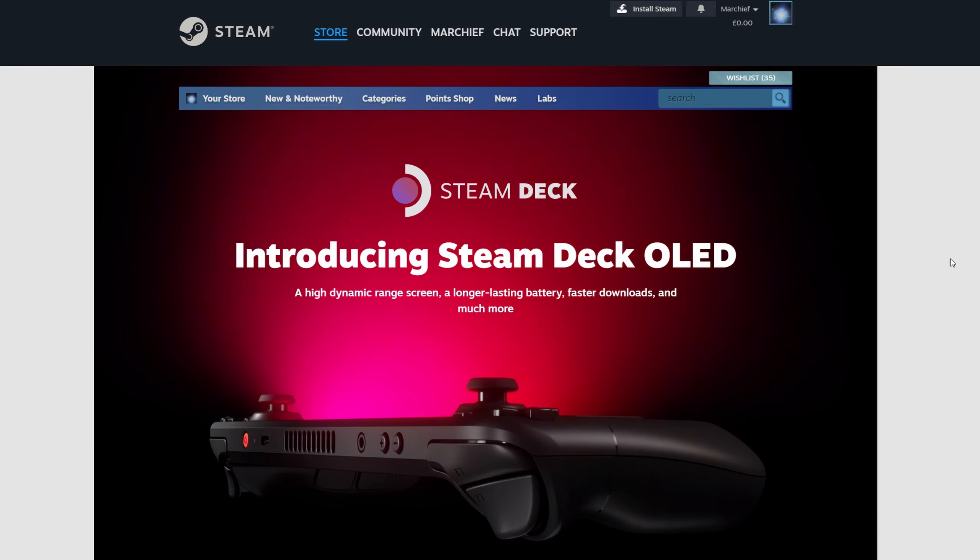Hey Deckers, can you believe it? Valve just announced an OLED Steam Deck — Steam Deck HD. We now have the official OLED screen that everybody was asking for.